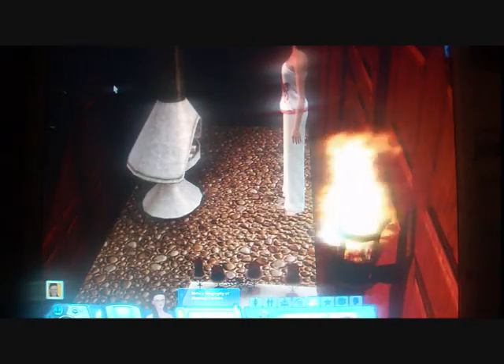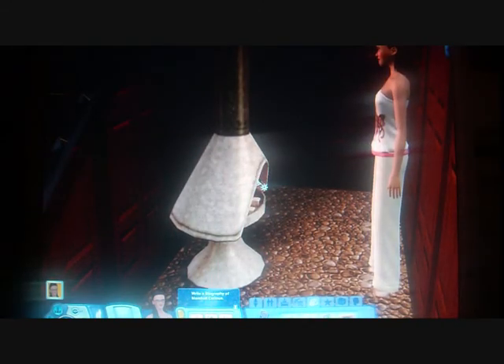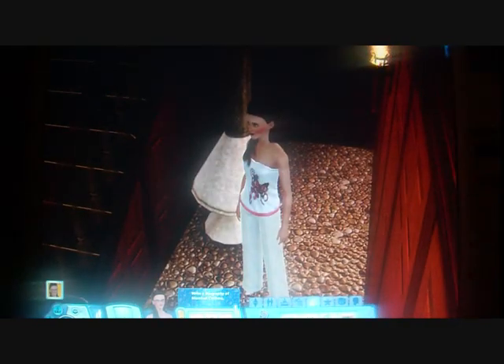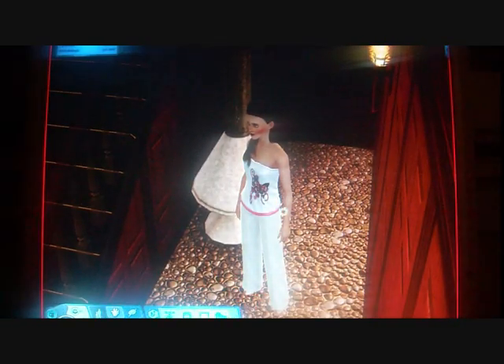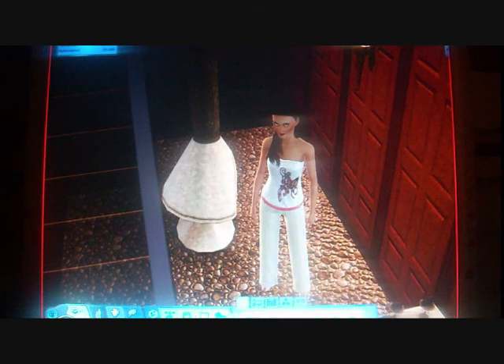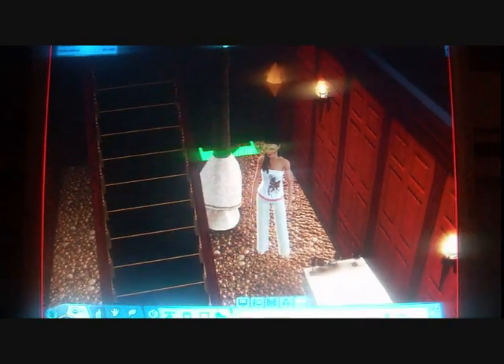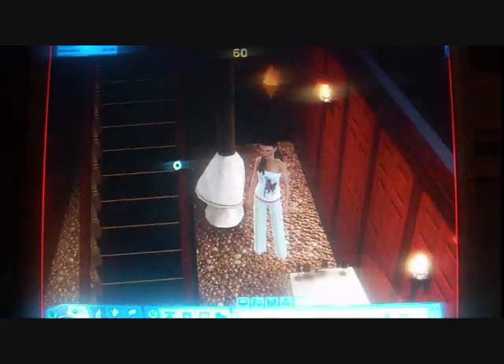Which reminds me of the first episode of Sabrina the Teenage Witch where Sabrina floats above her bed. So she's now lighting the fire. And I'm actually going to put in a smoke alarm because it's likely that it might cause a fire.